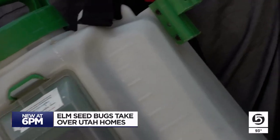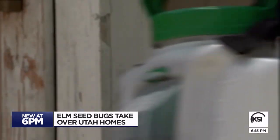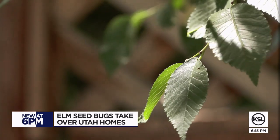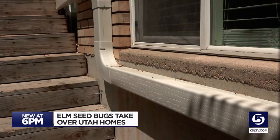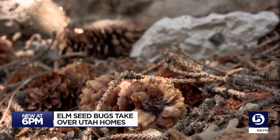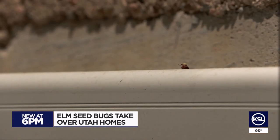They're just everywhere right now, coming from trees that provide shade all around Salt Lake City. The only permanent solution is ripping out any elm trees. Elm seed bugs can often be spotted in the bark, especially when they're first starting to hatch. They feed on the elm seeds and are just really good at propagating.